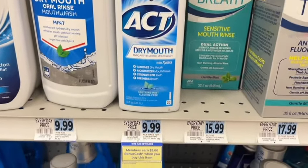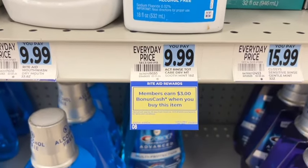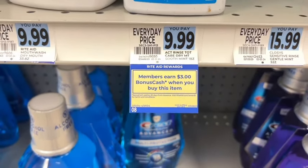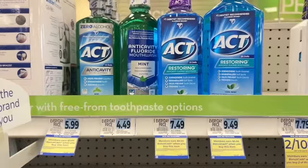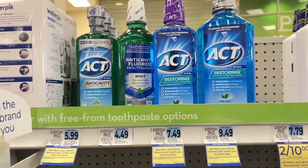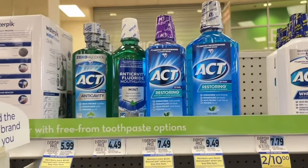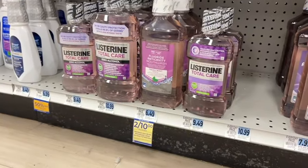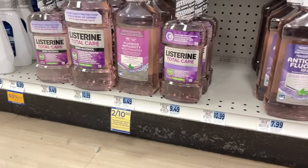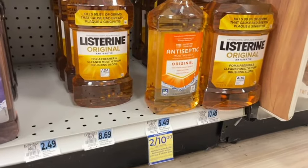On the ACT Mouthwash, you get $3 back for buying one, with a limit of four offers per account. It also includes the lozenges and ACT toothpaste. Monthly deal on Rite Aid mouthwash — they're two for ten, and when you buy two, you get $2 back in bonus cash, limit of four.